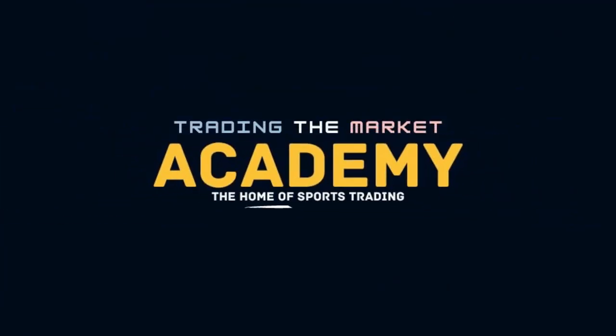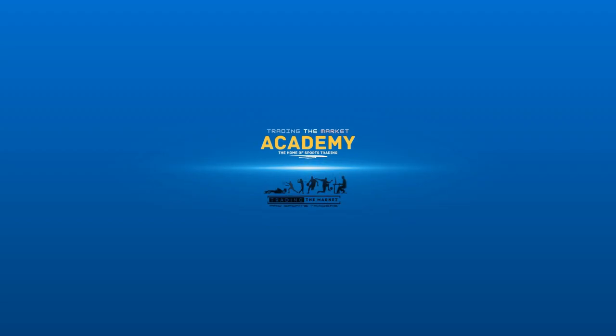Hi, I'm Mark, and this video is from the Trading Market Academy, the home of sports trading.